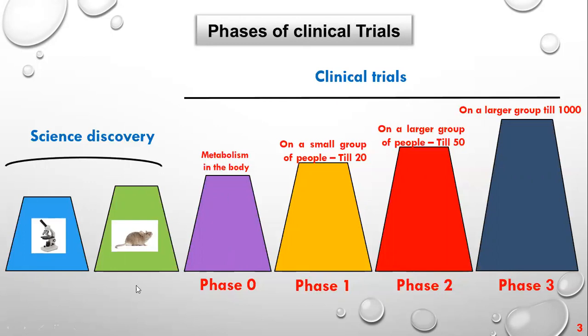The clinical trial phases are four: Phase zero, where they test on a person to check the metabolism of the drug in the body. Phase one uses a small group of 10 to 20 people to see what happens when they give the medication. If results are positive, they go to phase two and try it on a larger group. Then phase three involves thousands of participants. After positive results, they proceed to licensing.